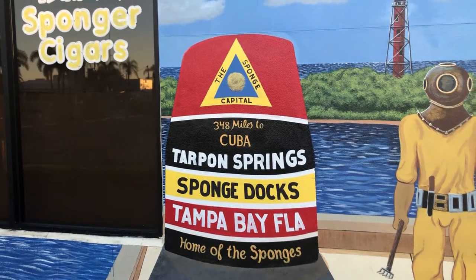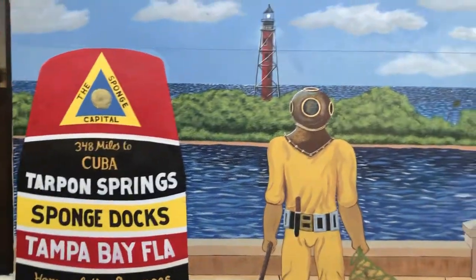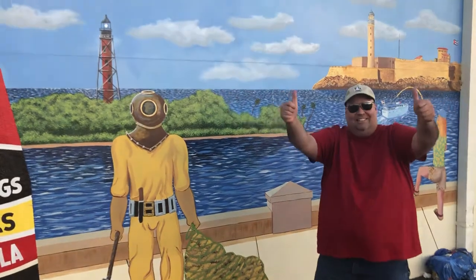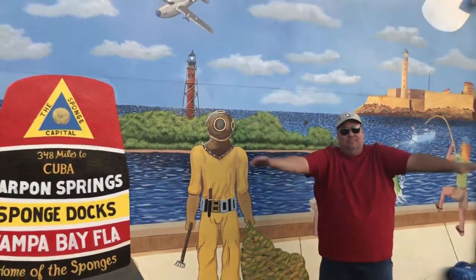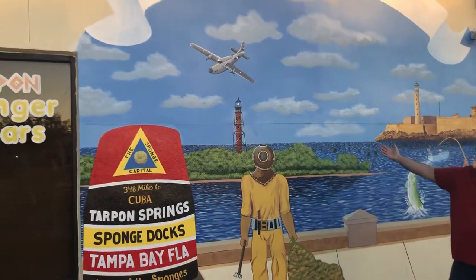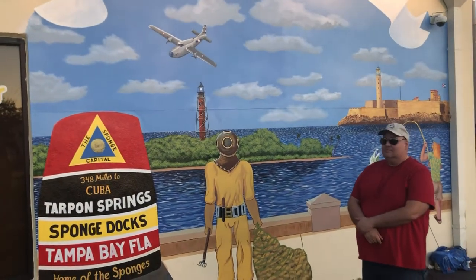Welcome to the sponge docks and the sponge capital. And don't forget, Serafin de Cuba. You wanna put me in it? We gotta put you in there. This is the guy that gave me the inspiration to paint this beautiful mural. I love it. And look at that — just look at that all together. It's a piece of work, man. You can't get no better. Thank you.